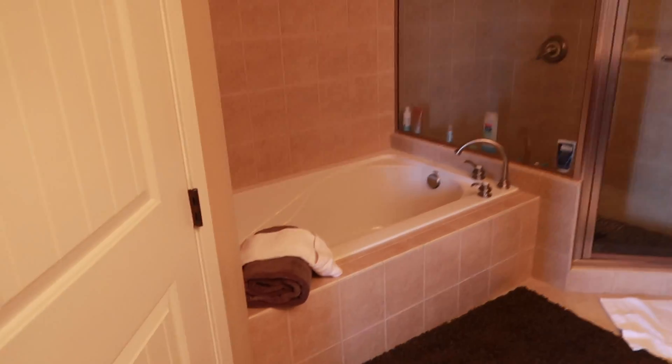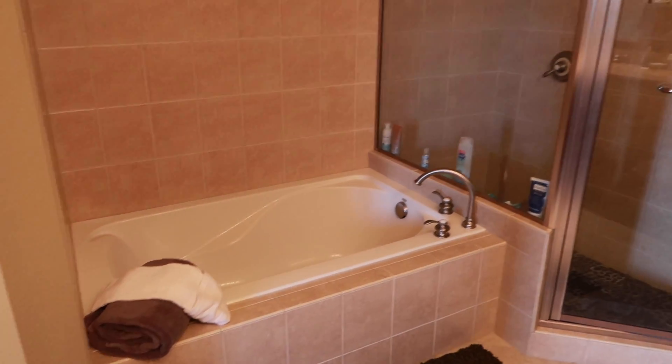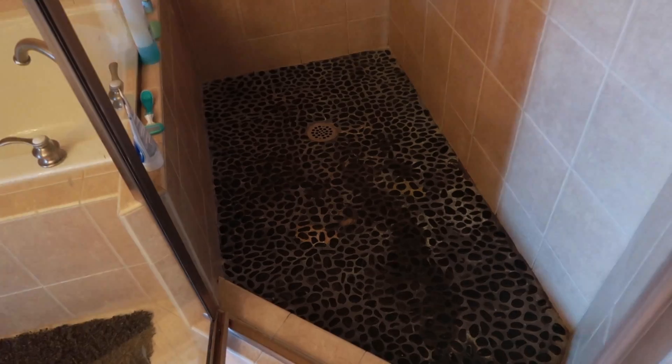Here is the bathroom. Love the tub — so beautiful. I'm not a huge bath person, but I'm gonna make myself take a bath while I'm here. Here's the shower. I love it — oh, it's so pretty.